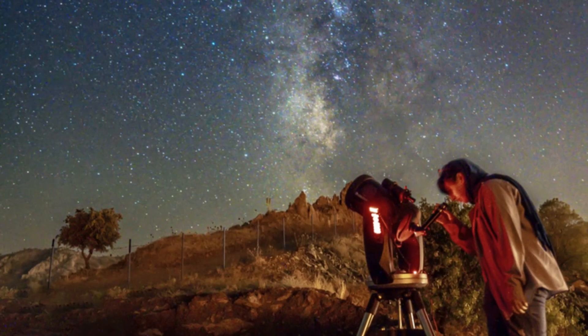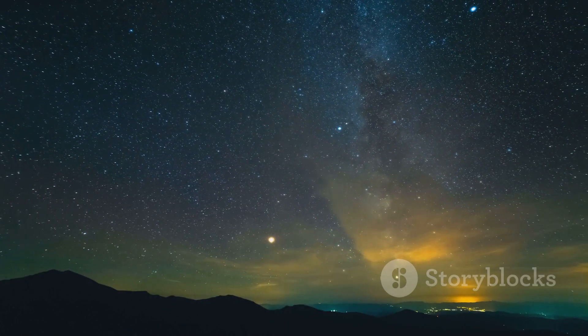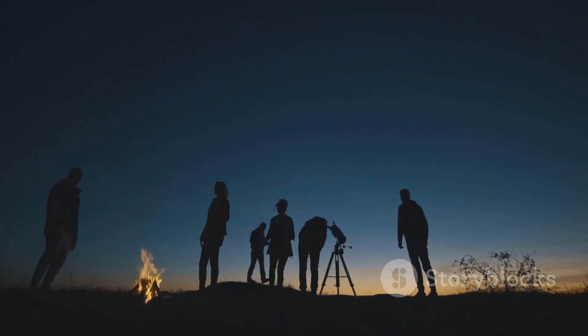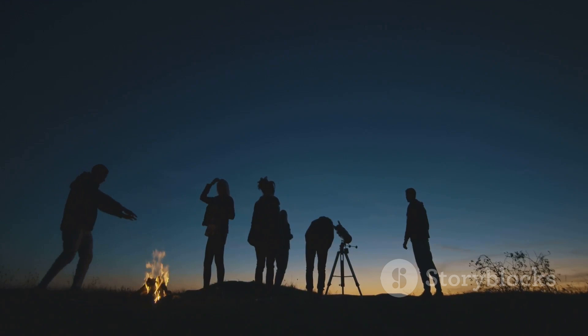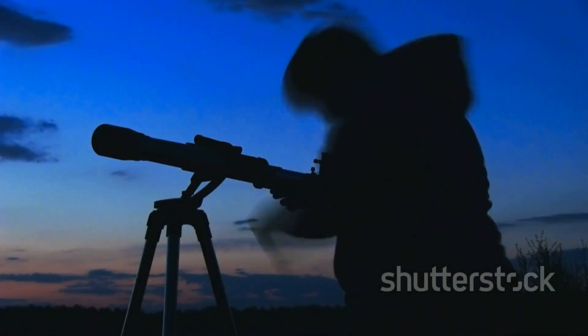If you love stargazing, meteor showers, and exploring the wonders of the universe, don't forget to like this video and subscribe to Explore Wonders for more celestial content. Let me know in the comments below if you plan on watching the Orionids meteor shower, and if you're lucky enough to spot one, share your experience! Thanks for watching, and I'll see you in the next video — keep exploring the wonders of the universe.